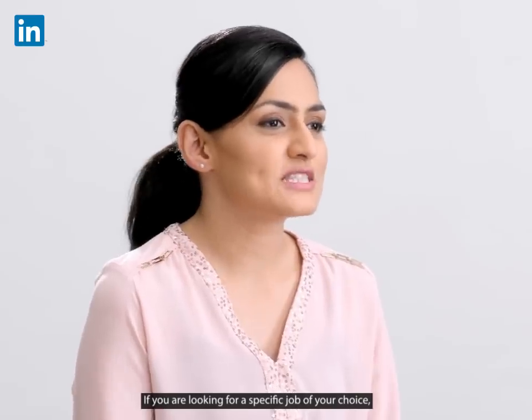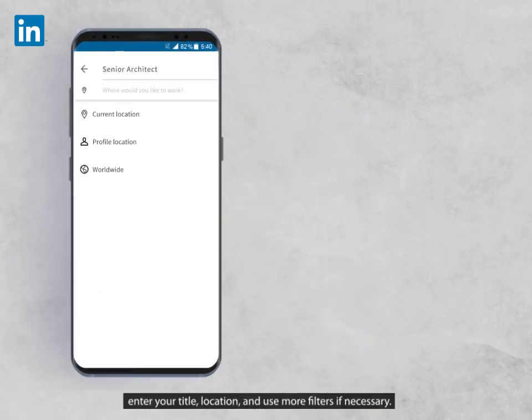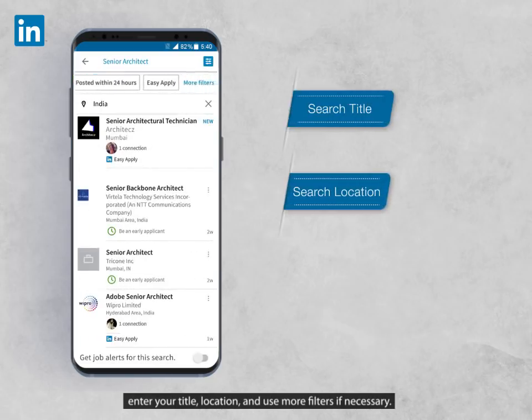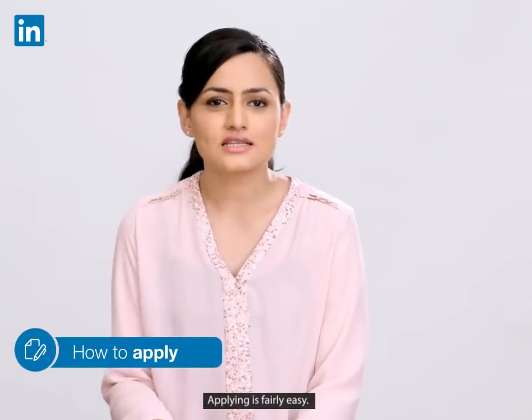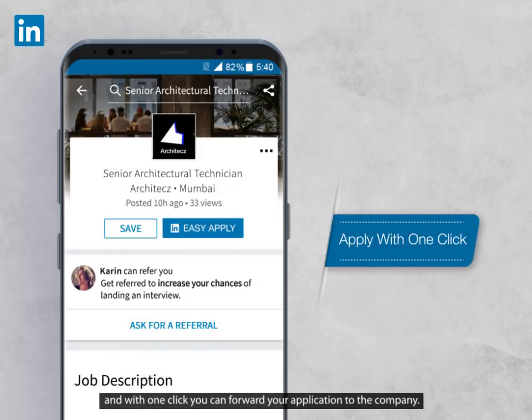If you're looking for a specific job of your choice, click on the search section, enter your title, location and use more filters if necessary. Applying is fairly easy. All you have to do is click on apply and with one click, you can forward your application to the company.